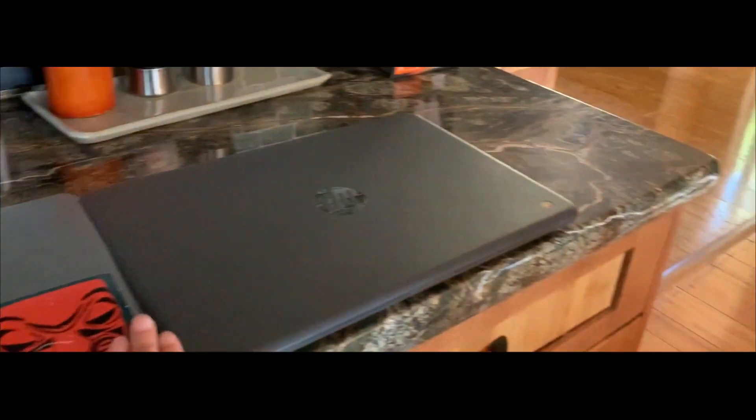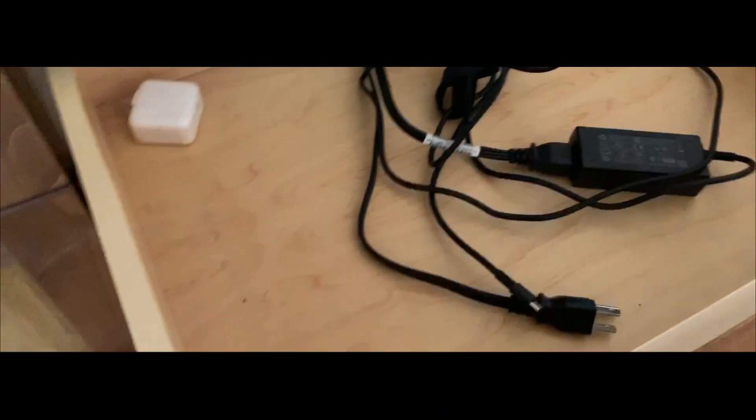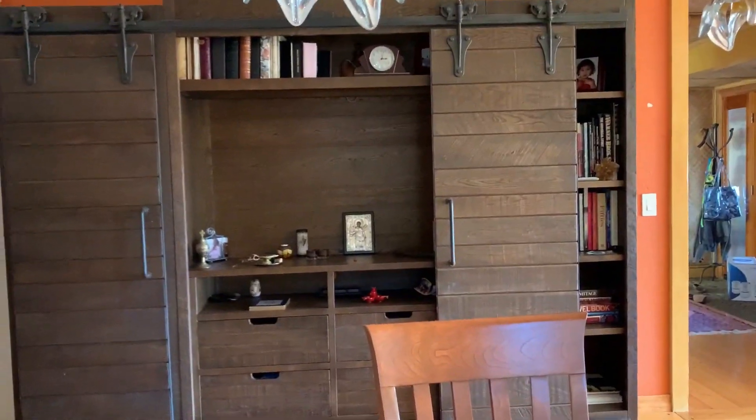Here's our charging station for all of our computers. We just have our computers here — this is just a Chromebook for school — and the chargers for them. Just some random junk in here. Then we have this really pretty wall unit.